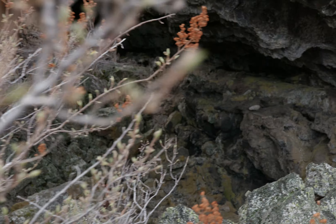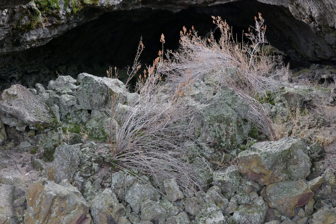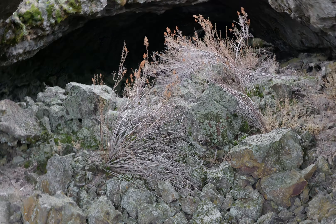Let's see if I can find a way through these bushes. I like this cave because it's somewhat easy. There's lots of skylights, so there's tons of natural light.